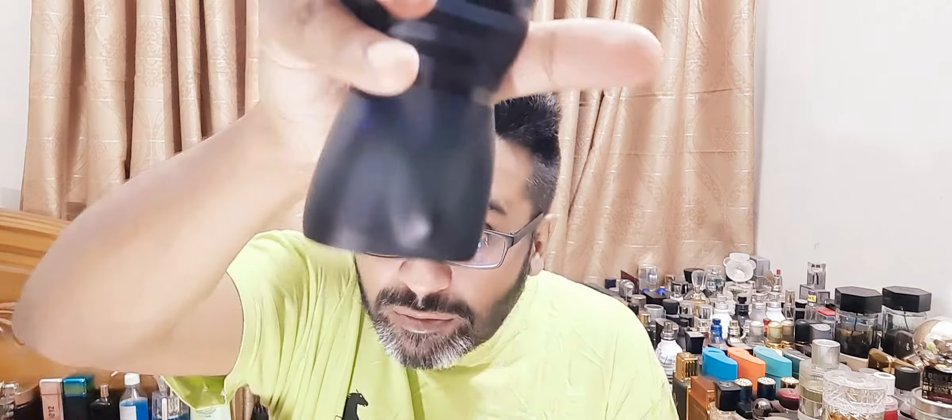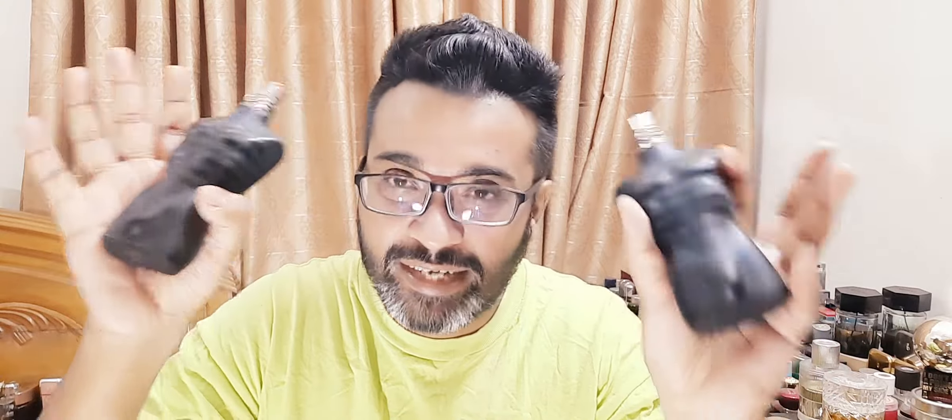We'll have one spray of each and talk about the reformulation, as well as which one you should be buying — or whether you should be buying Ultra Male at all. Starting with the older formulation — just a little spray because I love this perfume and don't want to waste juice. Same small burst of the new formulation. Old version on my left hand, new version on my right hand. Let's let it settle.